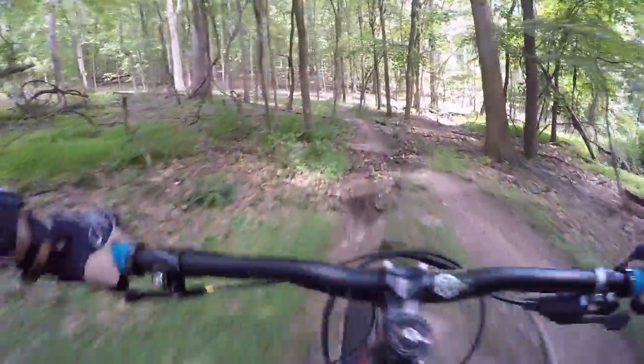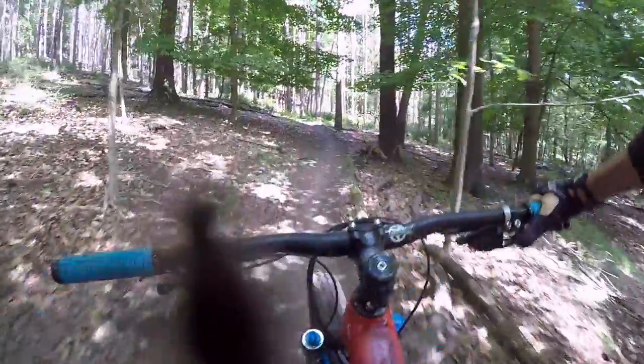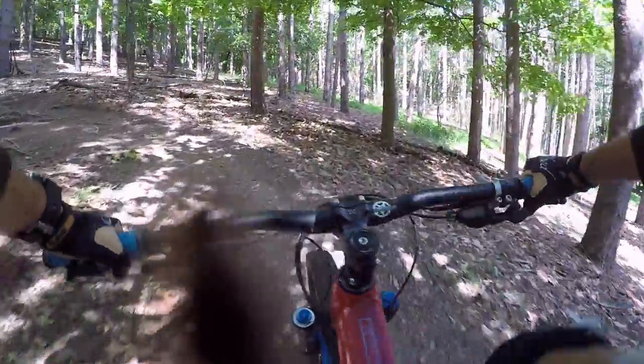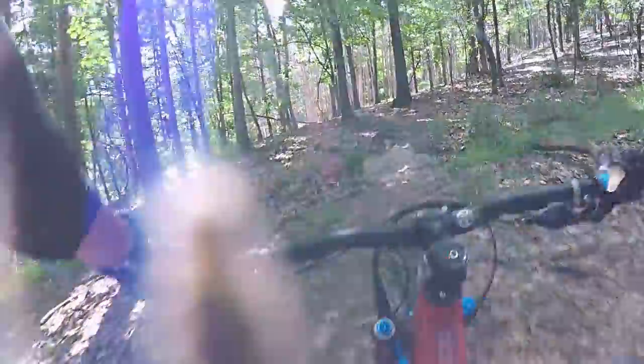Pedaling platform on this bike is good — there's barely any bob even when the shock is wide open. The rear end feels like it's right underneath me, and it handles really well in slow sections like this.